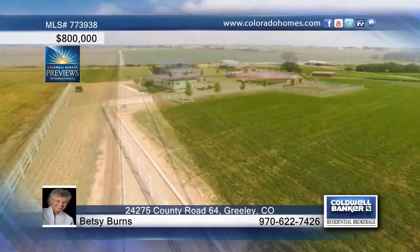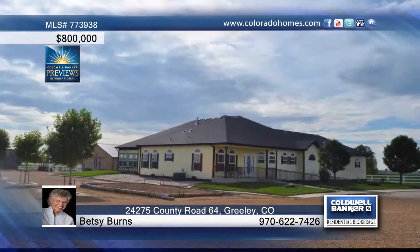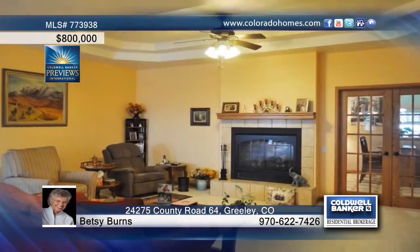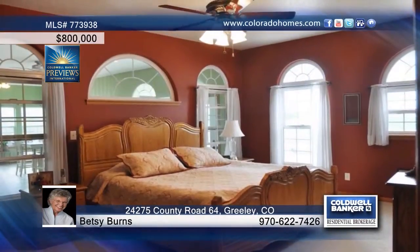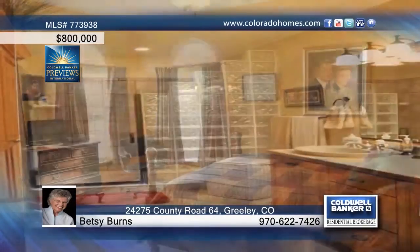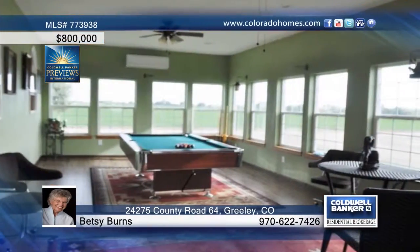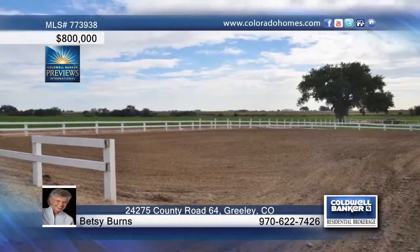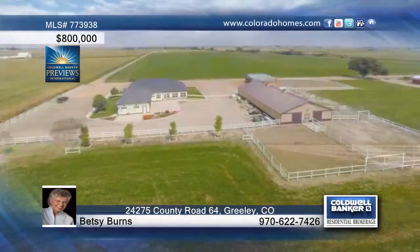A rare find, this three-bedroom, three-bath home is situated on 55 productive acres and was built in 2007. This lovely home features large rooms for entertaining and the kitchen is equipped with granite counters and upgraded appliances. The property is clean and well maintained and Betsy Burns says this is indeed a ready-to-go horse setup. Call now to see everything that this property has to offer.